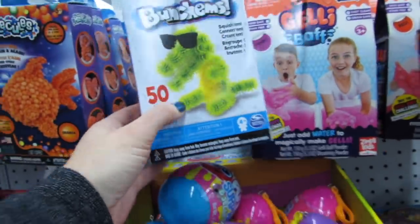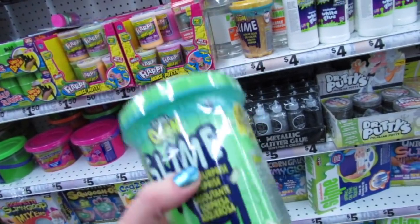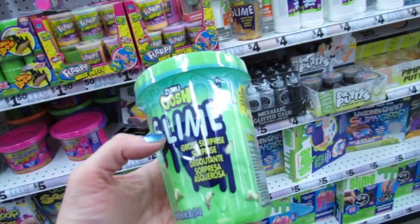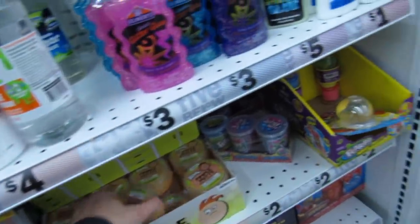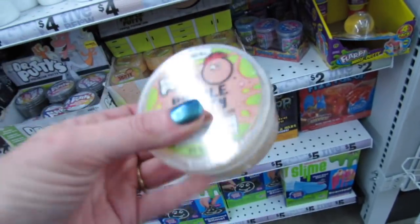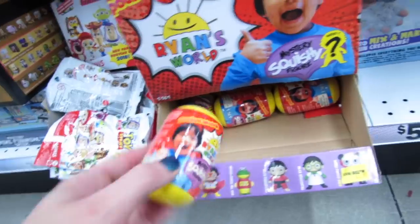That texture looks so gross. More jelly bath. I think Birdie might like this. Look at this huge thing of slime — this is the Zuru-ush slime, it says 'gross surprise,' so I have no idea what's going to be inside. Dr. Putty's iridescent putty and Dr. Putty's pimple putty — look, you guys, that is so disgusting. It looks like Ryan's World blind bags are now here, and these are the little mystery figures for $3.99.